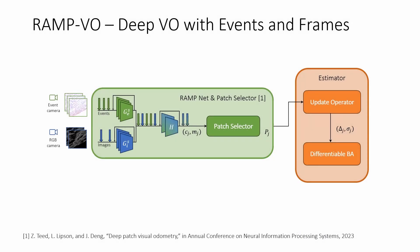In this work, we introduce RAMP-VO, the first end-to-end learned visual odometry system that fuses events and images. Our method builds upon deep patch visual odometry and adapts it to effectively process synchronous images and asynchronous events.